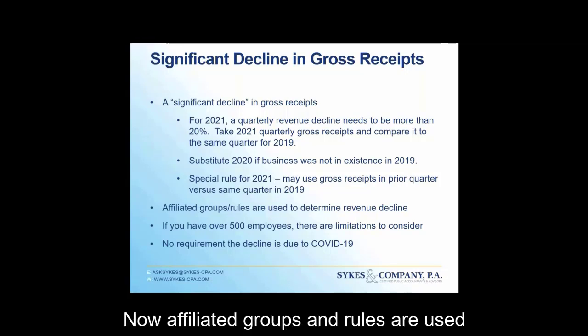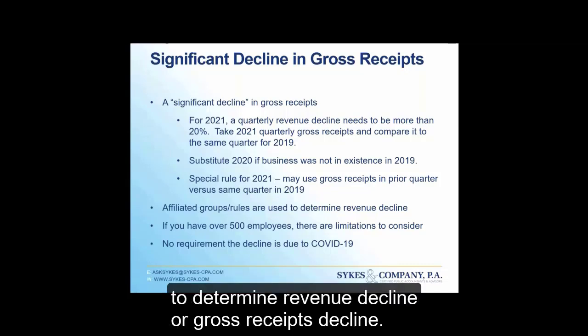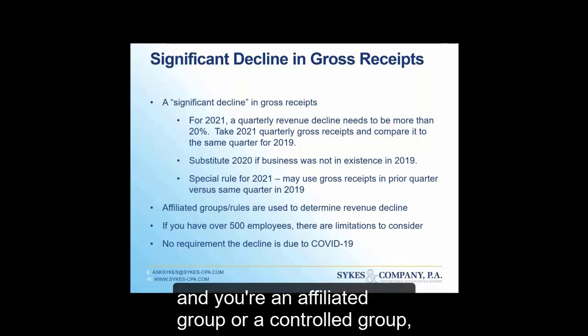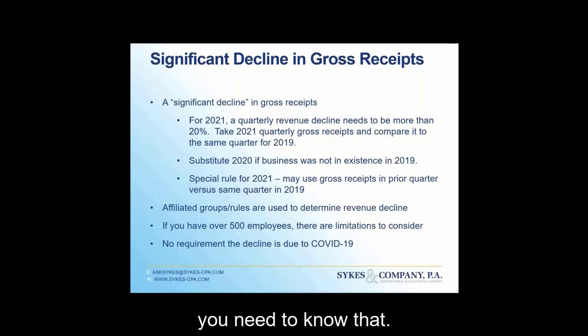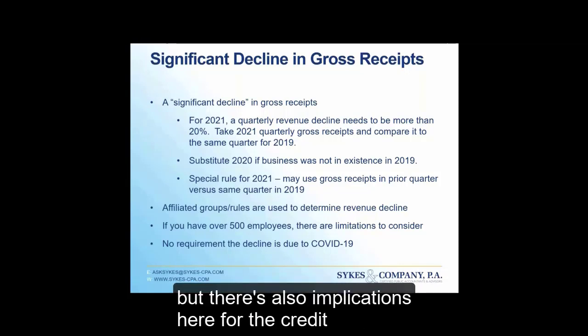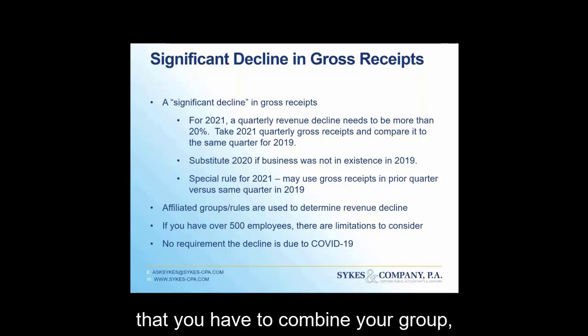Affiliated group rules are used to determine gross receipts decline. If you have several pharmacies and you're an affiliated or controlled group, you need to combine your group's receipts to determine whether there's a qualifying decline. There are also limitations to consider if you have over 500 employees.